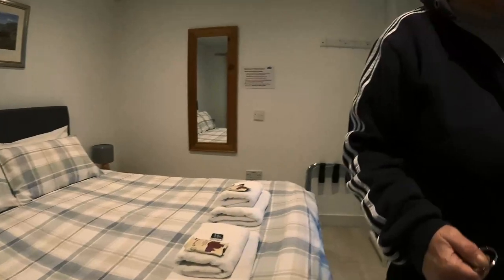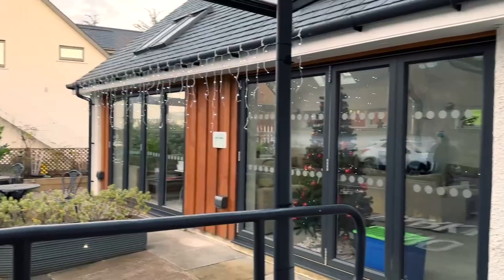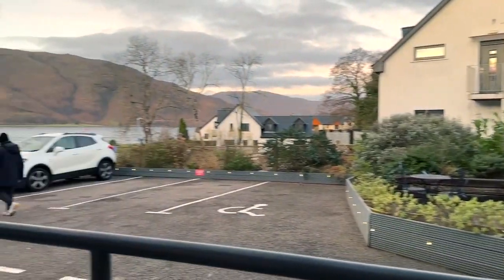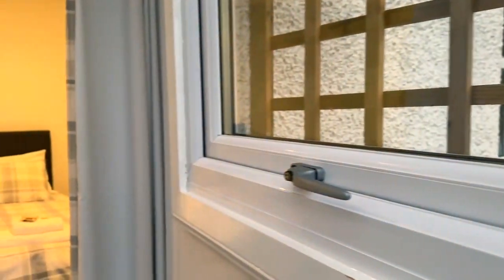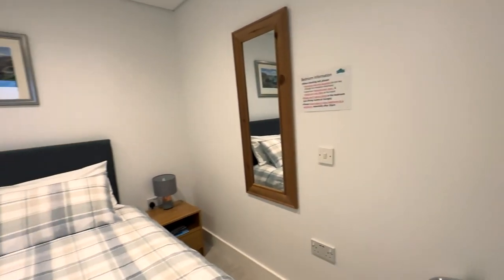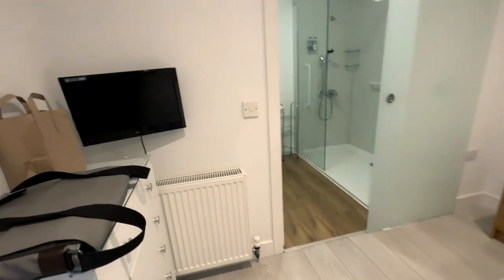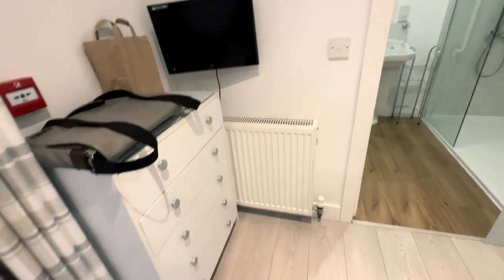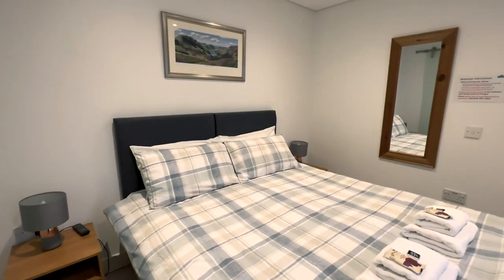The heating — you just regulate it yourself; if you want it warmer, just turn it up. But the heating doesn't come on till 4 o'clock. So we just checked in at Koran bunkhouse for one night. We have a private room and shared utilities. This is our room — it's a very nice and cozy place. This is a queen-size bed, we have some storage here, a heater, and bedside tables.